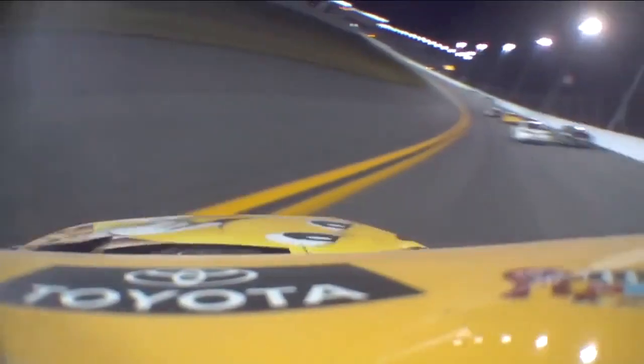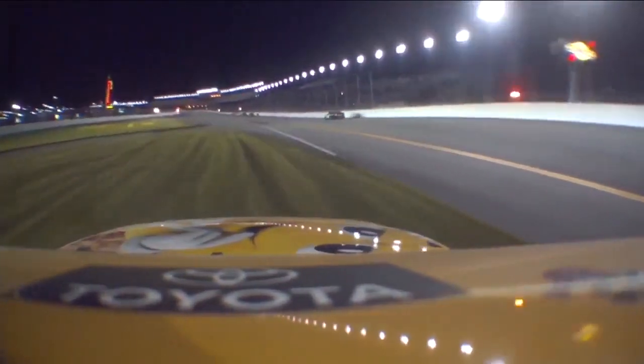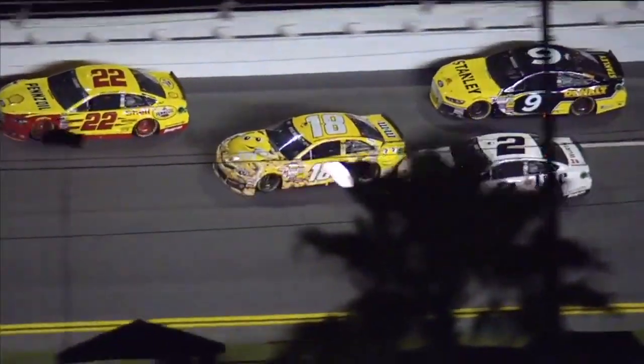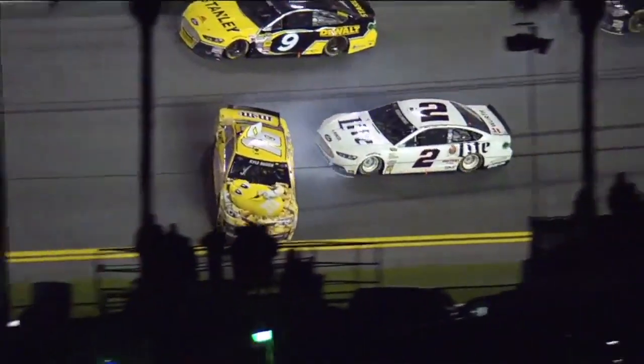You can see there was no spotter involved in that. Kyle Busch had a run; he thought he could turn to the left and make it. We do that a lot out there. He just felt like he had room — the seat of his pants told him he could make that move, and he just needed a foot.